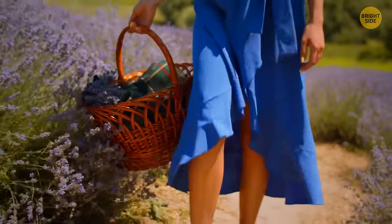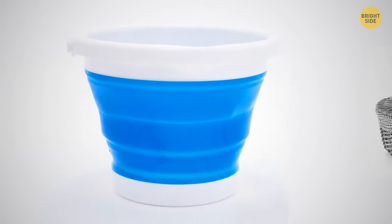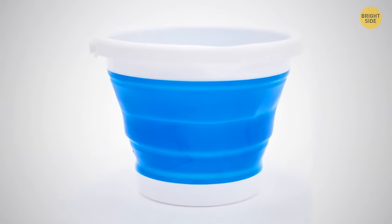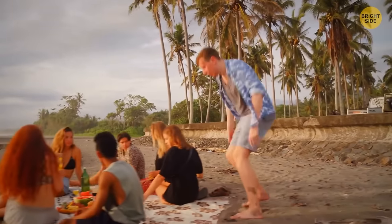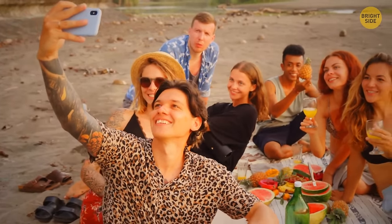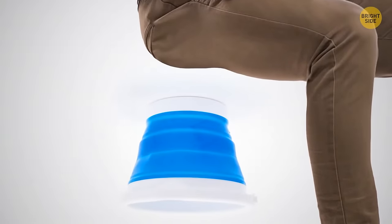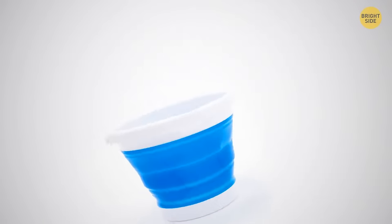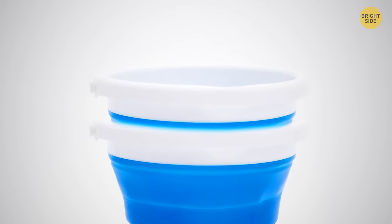Planning a picnic with friends? Forget the classic picnic basket — it's better to use buckets. Put your picnic stuff into several buckets to evenly distribute the weight among all guests. When you find a nice spot, take everything out and turn the buckets over to use as stools. When the food is done, put the buckets into each other to save space on the way back.